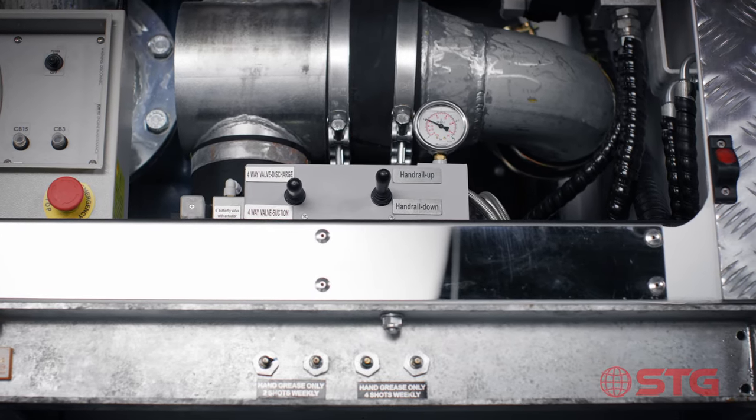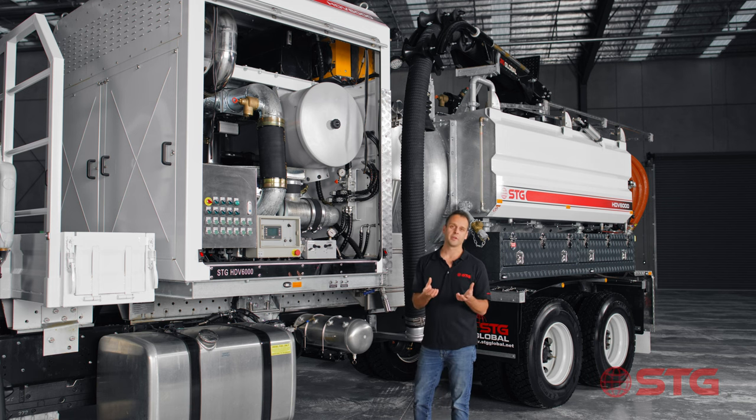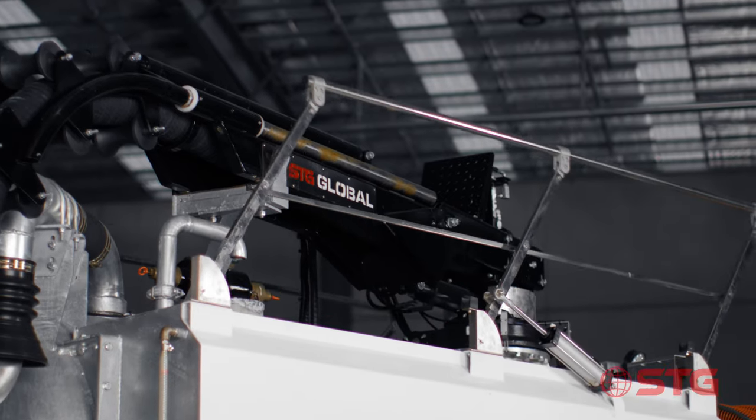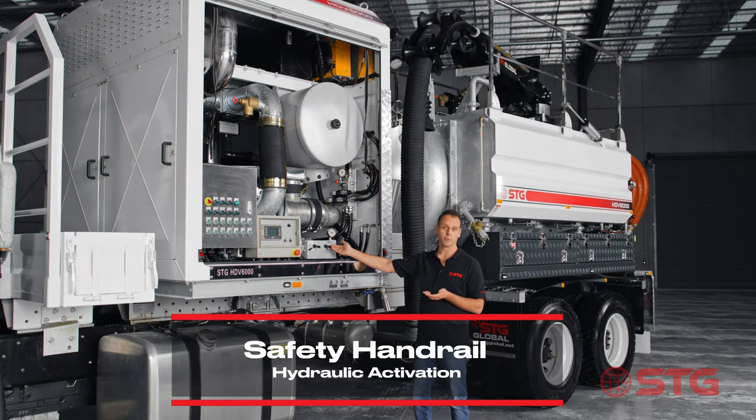One of the many items that makes the STG unit really unique is that we listen to customer feedback. Years ago we spoke to customers about the need for safety and handrails on units. What we've done is integrated that into the control panel — just from right here you can put the handrails up or down.